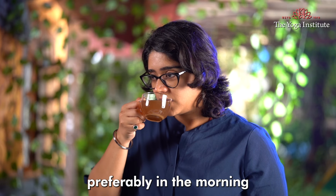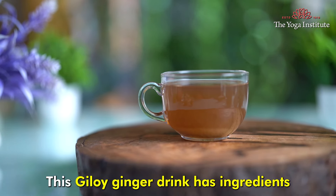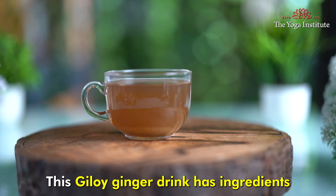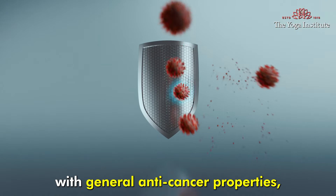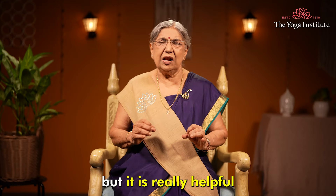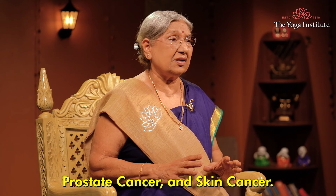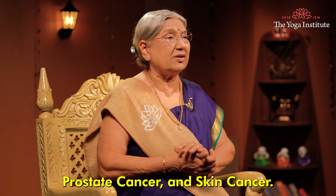Drink it warm, preferably in the morning or in the evening. This Giloy Ginger Drink has ingredients with general anti-cancer properties, but it is really helpful in reducing the risk of breast cancer, lung cancer, prostate cancer, and skin cancer.